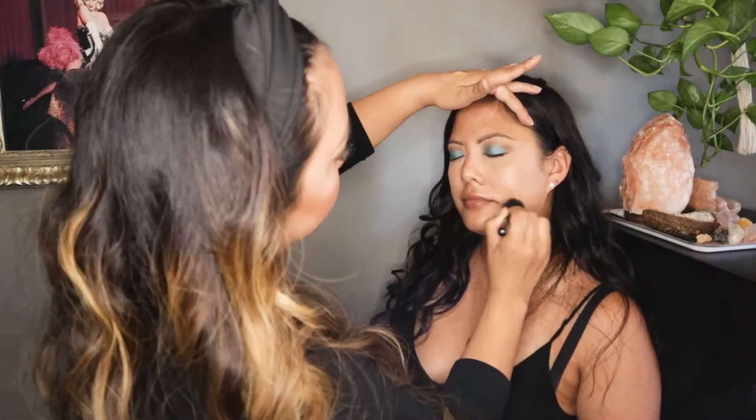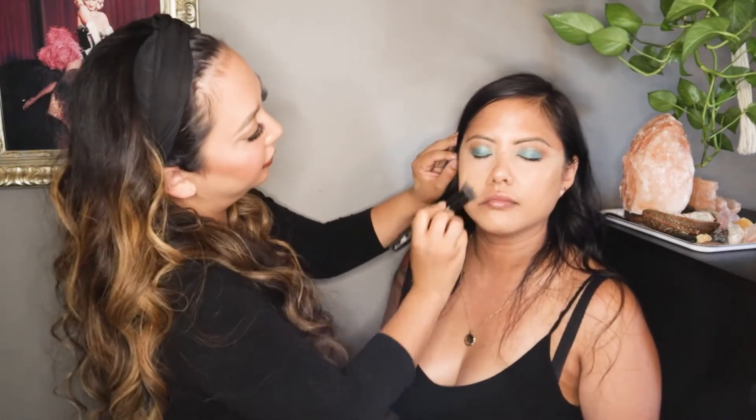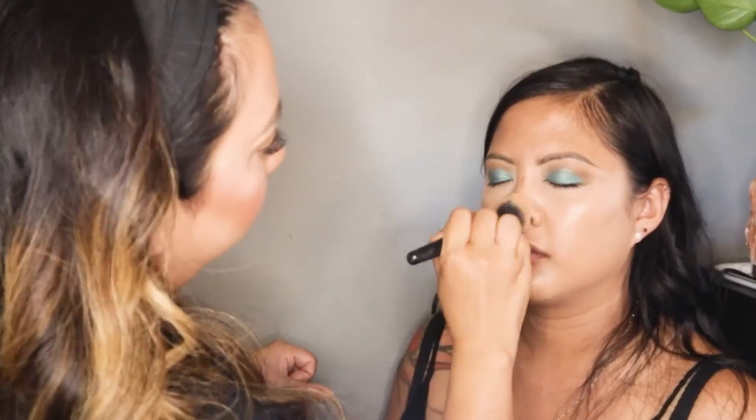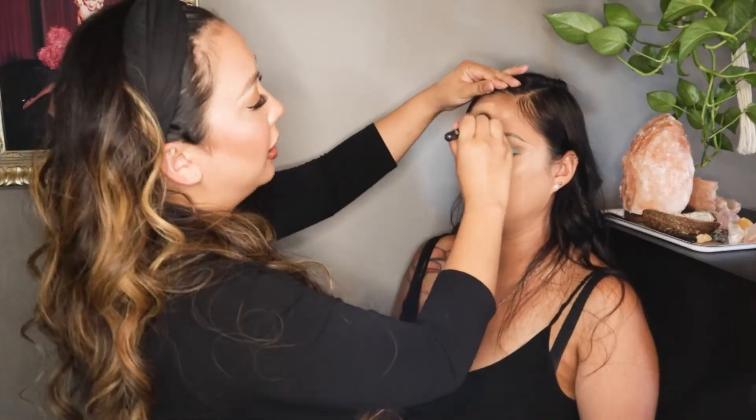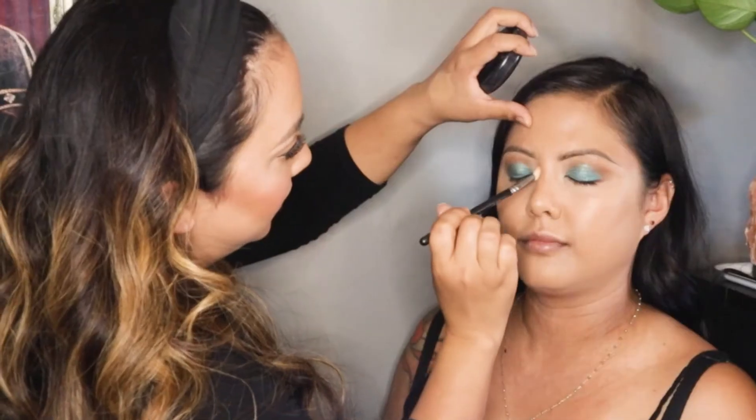So now I'm going to go in with some foundation — this is the Too Faced Born This Way. I am going in with a little bit of Soft and Gentle, which is a highlighter.